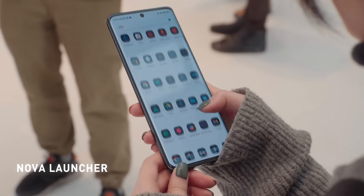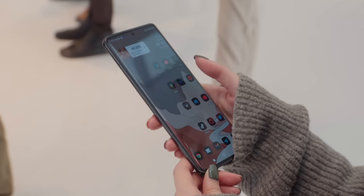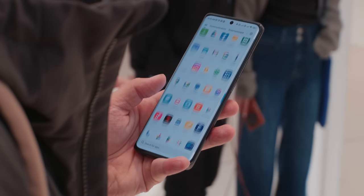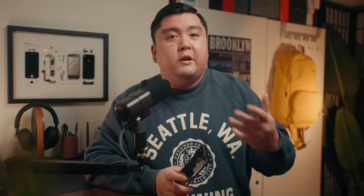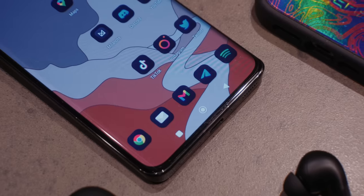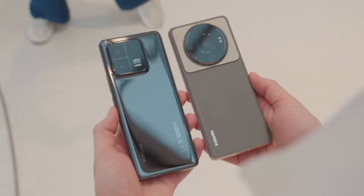The 13 Pro ships with MIUI 14 out of the box, based on Android 13, and just like the previous version I like it. It's a pretty vanilla Android experience and I love the responsiveness. I also love that I can switch from the traditional MIUI control center — which mimics the iPhone's — back to the traditional Android notification shade. As someone who uses an iPhone every day, the MIUI control center isn't as intuitive as iOS, so I'm glad I can change that in settings.